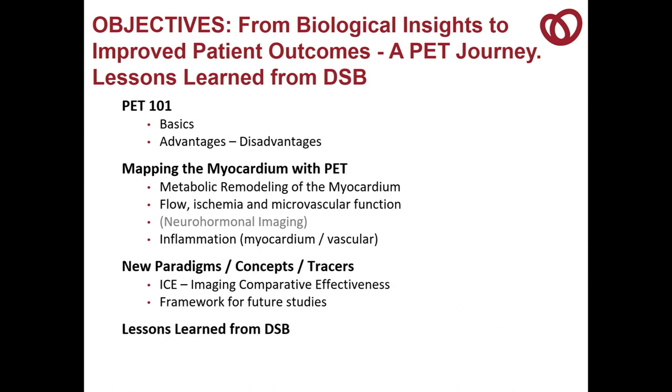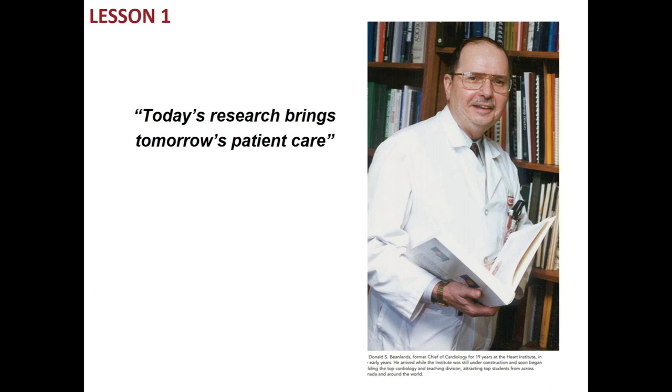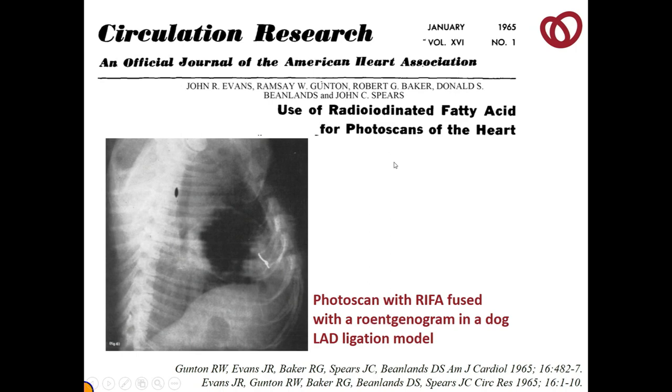Lesson number one: today's research brings tomorrow's patient care. I like to show this slide from 1965 for a few reasons. One, it is a fusion image — a fusion of a chest X-ray with a rectilinear scanned image of radioiodinated fatty acids — and it's said to be the first metabolic imaging of the heart. At that time, people were thinking of structure and function integration.